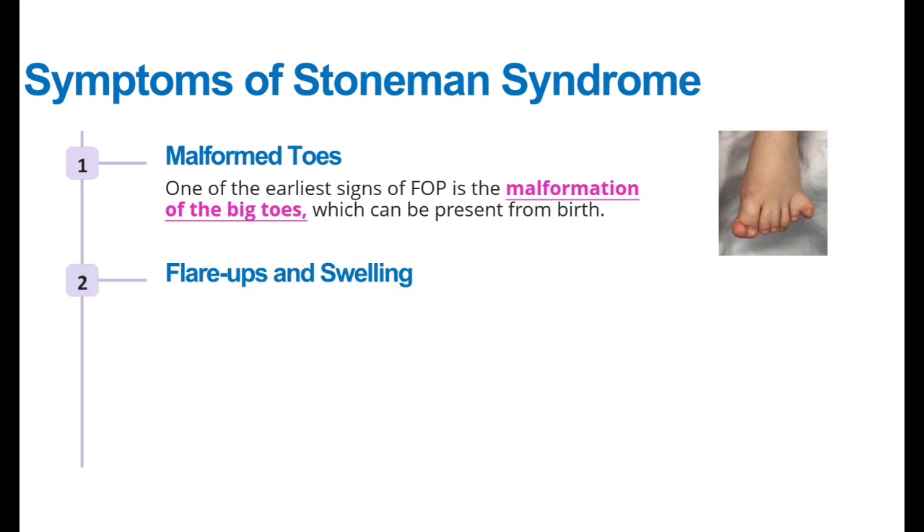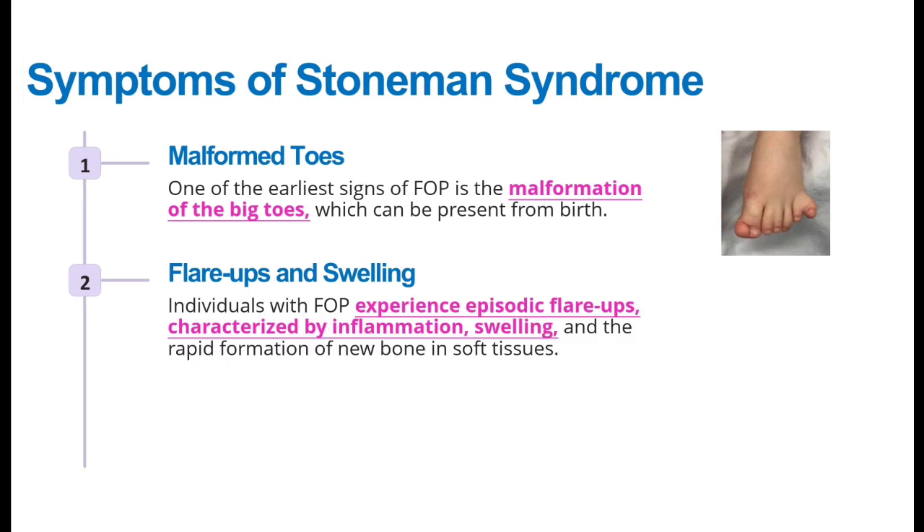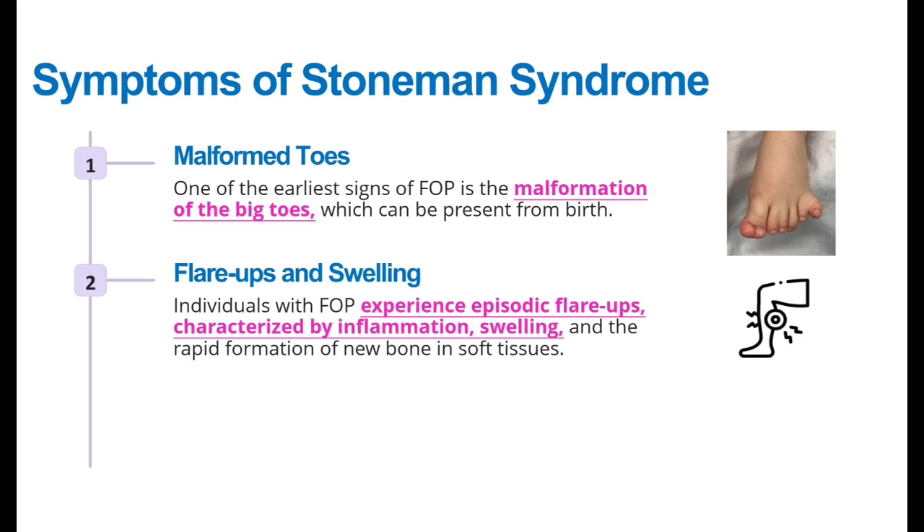The second symptom is flare-ups and swelling. In patients with FOP, episodic flare-ups, inflammation, and swelling are observed. As new bone formation occurs in the soft tissues, there is persistent inflammation and swelling at those sites.